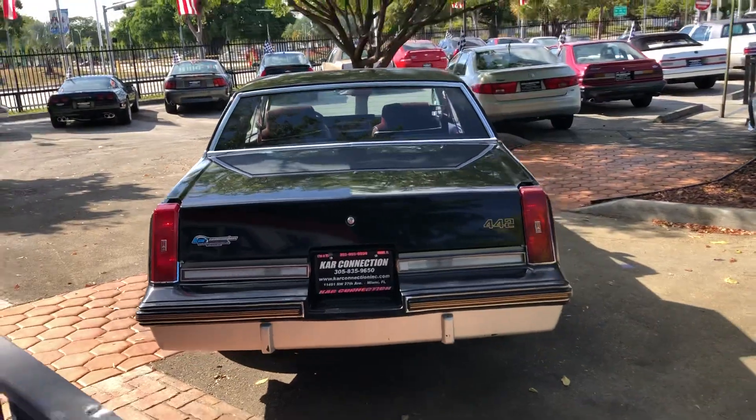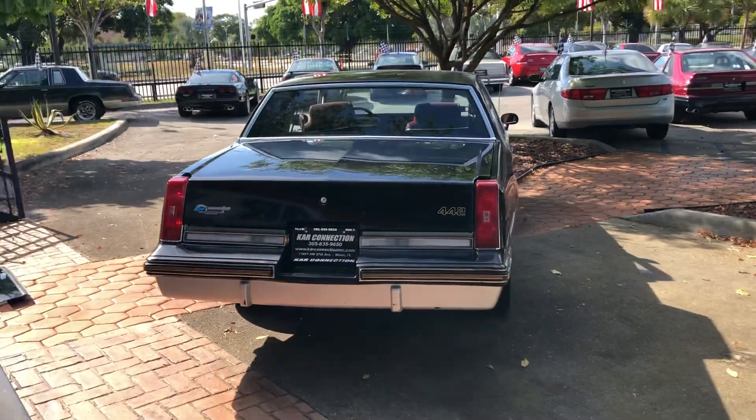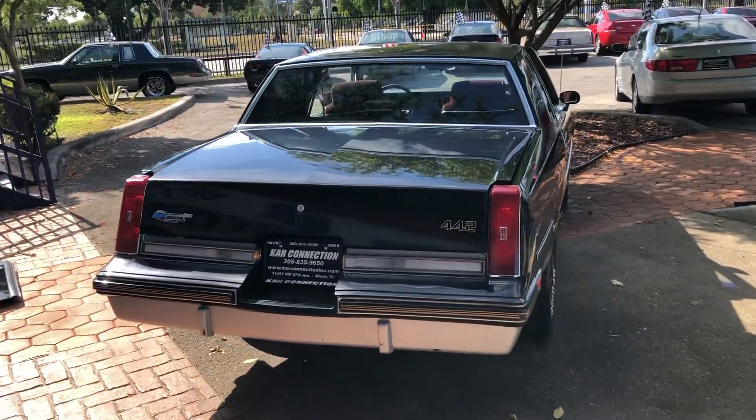It's got dual exhaust on it. They made it a proper 442.